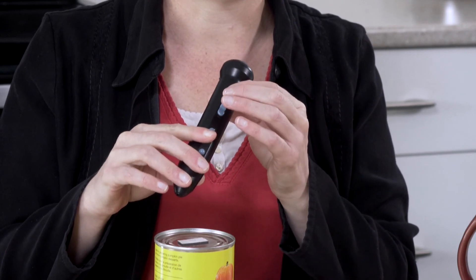You can label laundry with the rewashable labels, you can label CDs and cans — anything you want. It's extremely versatile.